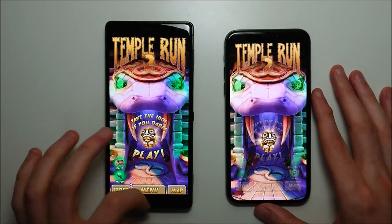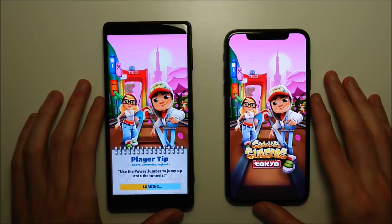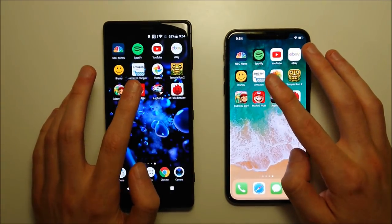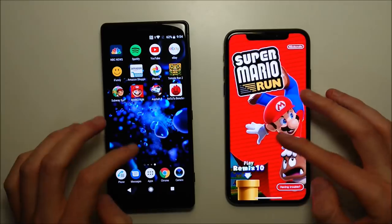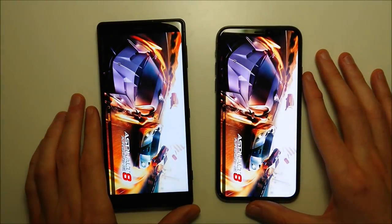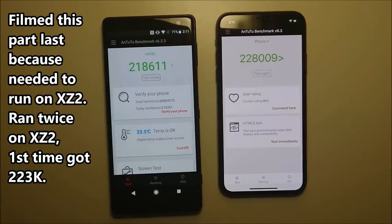Generally the iPhone does excellent with games, but you do have a new processor in the Snapdragon 845. Subway Surfers goes to the iPhone. Super Mario Run — Sony wins. Sony is winning 3 to 4 overall. Here's a look at the benchmark, and it's pretty close but a higher score on the iPhone X.